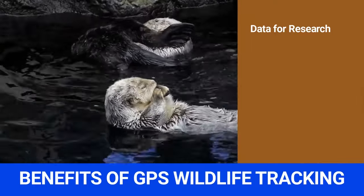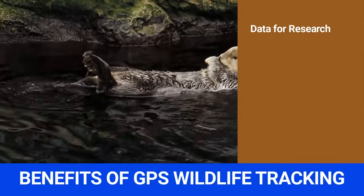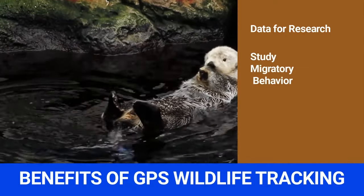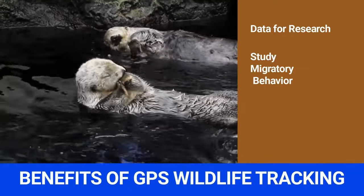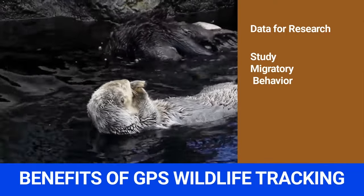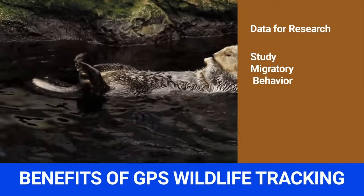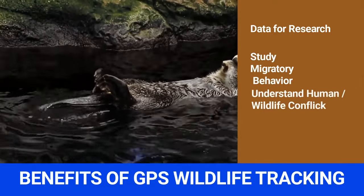Benefit 2: Aids in the study of migratory behavior. Animals move from place to place to find new food, water, and mates. By putting a GPS tracking device on animals, you can track where they go. Knowing their location and habits allows us to replicate their natural environment, helping ensure those animals won't become endangered. The information gathered can also reveal what happens to the environment when new species are introduced.